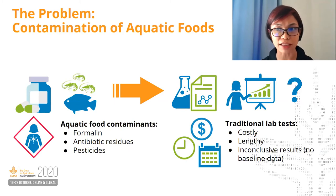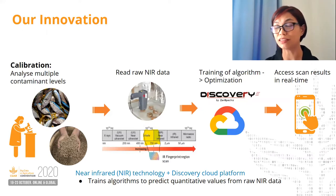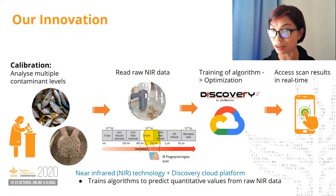So how can we make detection of aquatic food hazards more accessible and affordable to benefit small producers and value chain actors? We propose an integrated tool combining near-infrared technology with an existing cloud platform called Discovery, which trains algorithms to predict quantitative values from raw NIR data. We'll first begin model calibration by analysing gradual levels of contaminated aquatic food samples in the lab. Raw IR data from these samples are collected using our point-and-shoot device and sent to the Discovery platform for algorithm training. The more data we capture, the higher the model accuracy. Upon optimisation, end-users can access all predictions in real-time using Discovery's mobile phone app. Kiran from Zen Spectra will give you a walkthrough of this process.